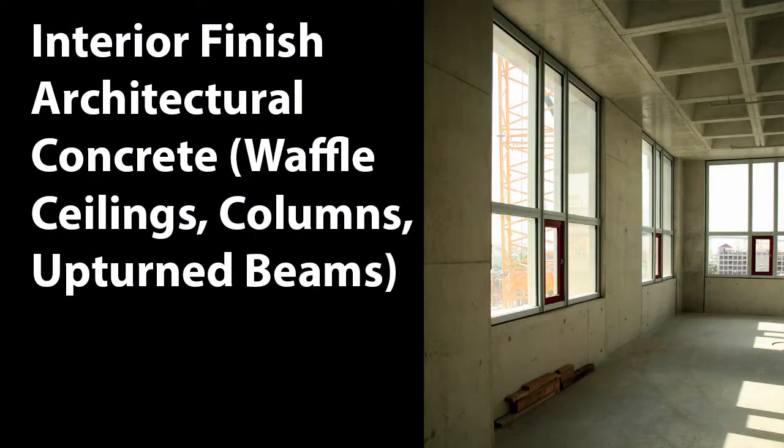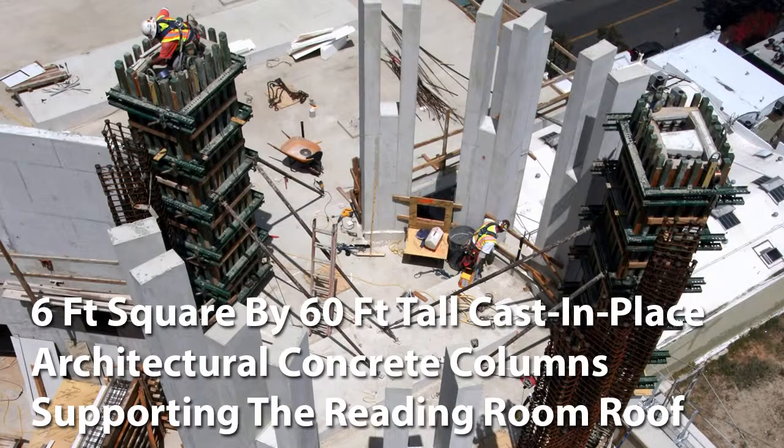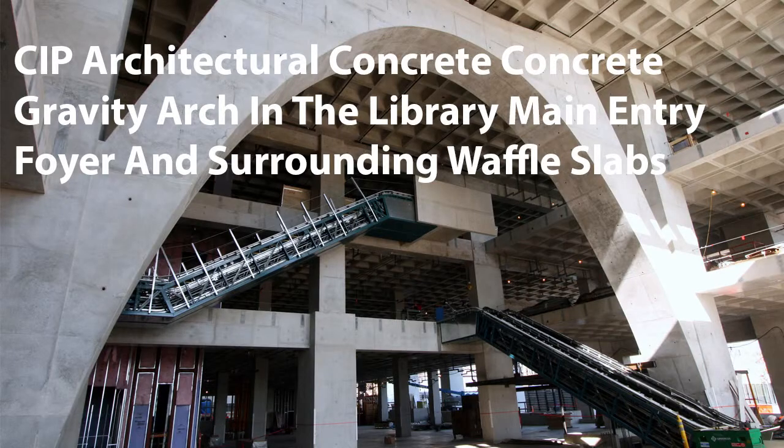Did you guys form the concrete yourselves? Yes. And pour it as well? Correct. We had an AutoCAD detailer who helped us out with some of the plywood layout. The plywood layout wasn't like a regular modular 4x8.